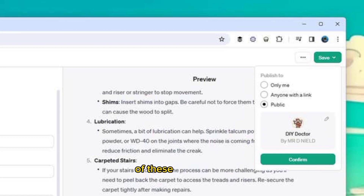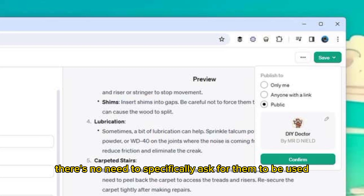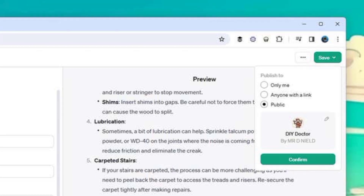If you add any of these capabilities, they'll be called upon as and when needed — there's no need to specifically ask for them to be used, though you can if you want. When your GPT is working the way you want it to, click the Save button in the top right corner. You can choose to keep it to yourself or make it available to share with others. After you click Confirm, you'll be able to access the new GPT from the left-hand navigation pane in the ChatGPT interface on the web.